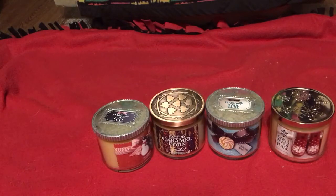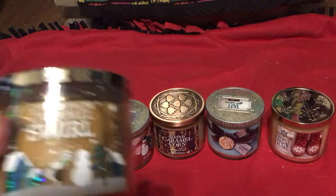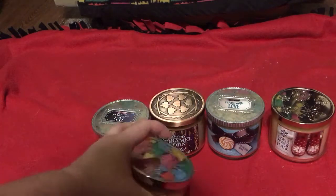Then I have Cinnamon Caramel Swirl. Smells good. Sweet vanilla creates the most... it's just creamy caramel, cinnamon, and sweet vanilla. Caramel Cinnamon Swirl.